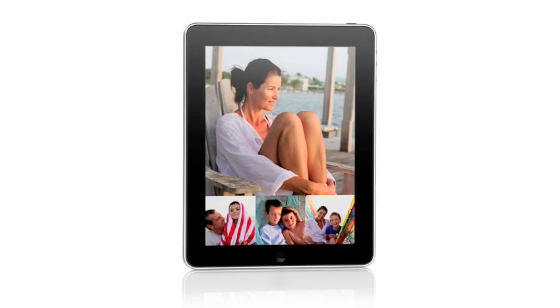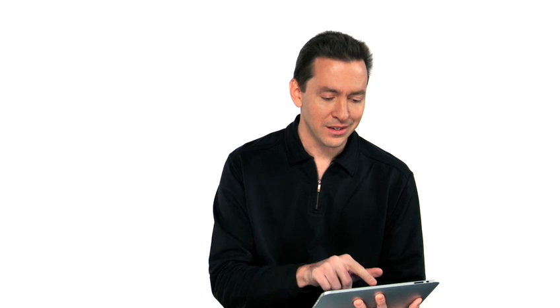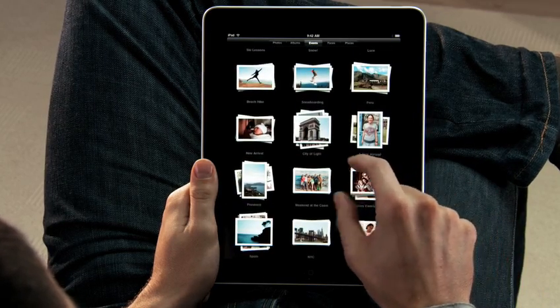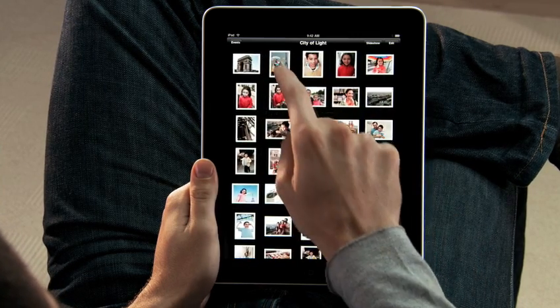The iPad is absolutely the best way to view and share your photos. You see every one of your albums there as just a stack of photos. And you can just pinch open to peek in a stack, or just pinch it open and look at all your photos.